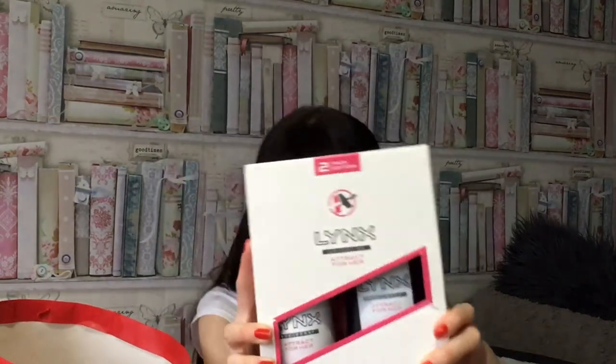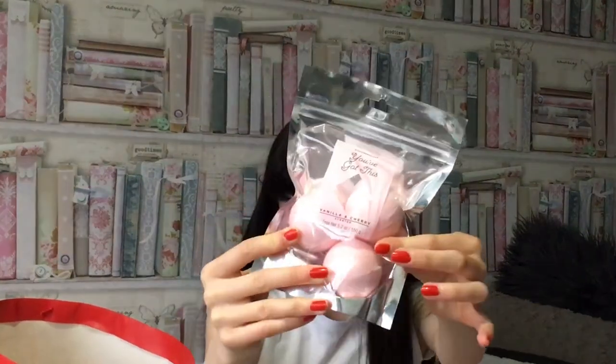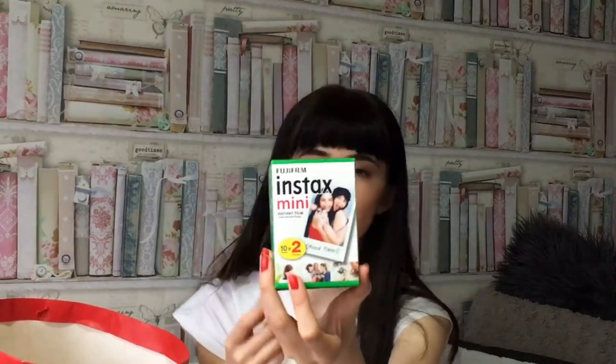I got this Blink set and it's got a body spray and a body wash — some vanilla and cherry scent — and bath bombs. I'm pretty sure I've had these before and they smell really good, so I'm excited to use those again. I also got some more film to put in the camera because you only got 10 with it — I think 20 in the extra pack.